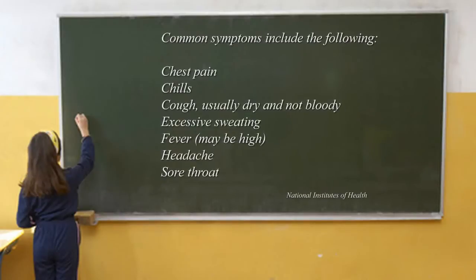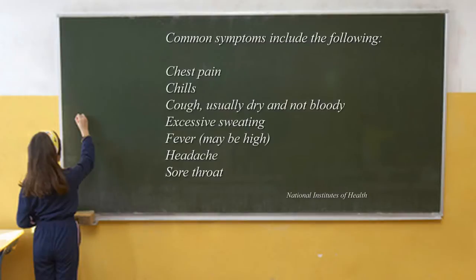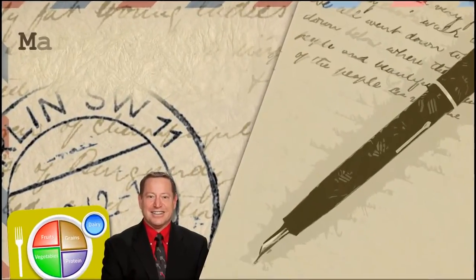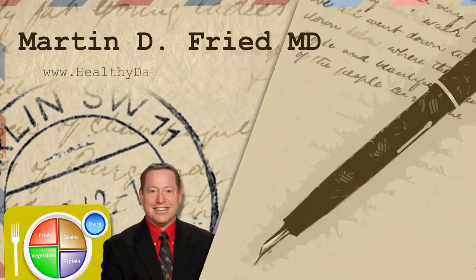How would that be treated? One of the ways to treat mycoplasma pneumonia is with an antibiotic such as Zithromax or doxycycline. A two-week course of Zithromax and/or doxycycline would treat mycoplasma, and it would also treat Lyme disease as well, if caught early.